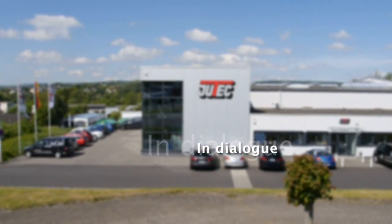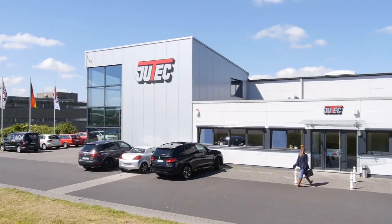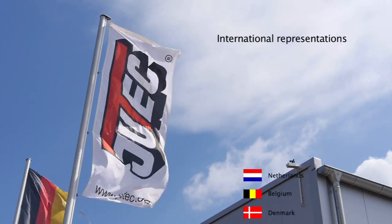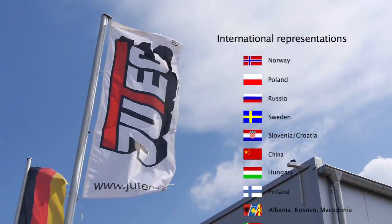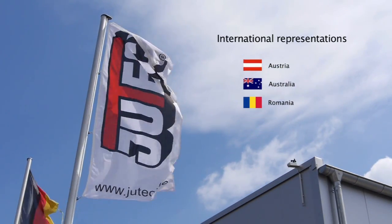Utec, in permanent dialogue with the market and the needs of their customers. Detailed advice is our first priority. Innovation and qualification ensure the sustainable success of the company, which is active in all major European and Asian markets, as well as in Australia.